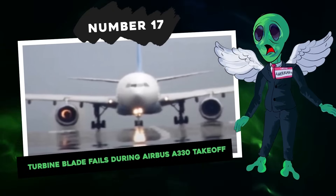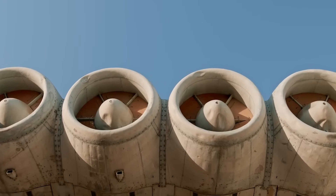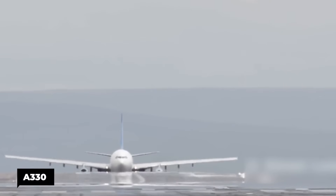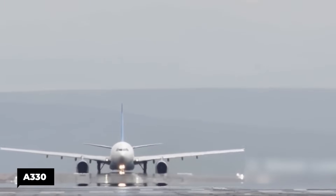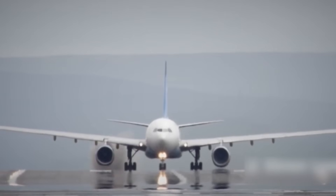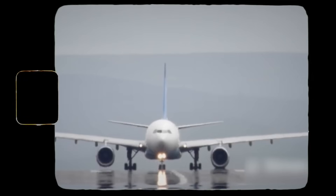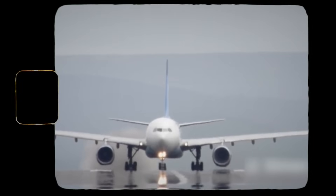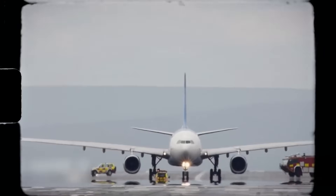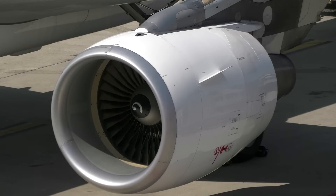Number 17: Turbine Blade Fails During Airbus A330 Takeoff. An Airbus A330 was all set for takeoff, rolling down the runway, when suddenly at 105 knots it took an unexpected right turn — a scary swerve. Then boom, a flash and some smoke as the number two engine went for some pyrotechnics. The pilots hit the brakes and the takeoff was aborted. Thanks to their skilled reactions, all 328 passengers and 11 crew members were just fine. The whole incident was triggered by a renegade turbine blade, causing an engine surge and engine and nozzle damage.